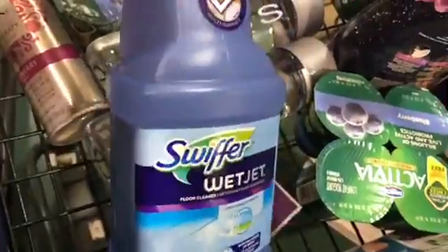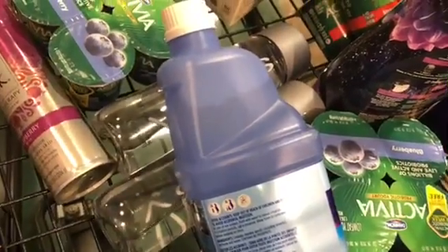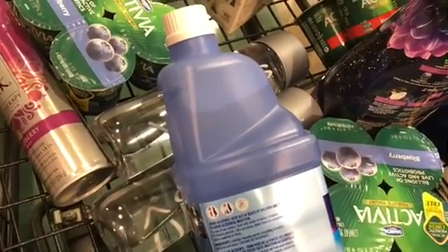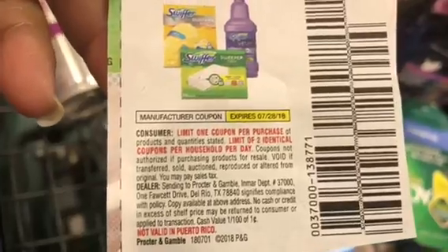The Swiffer WetJet is $3.99 and we have the insert coupon that's going to double, making them absolutely free. I'm getting two of those because the limit is two, so I'm only going to use two coupons.